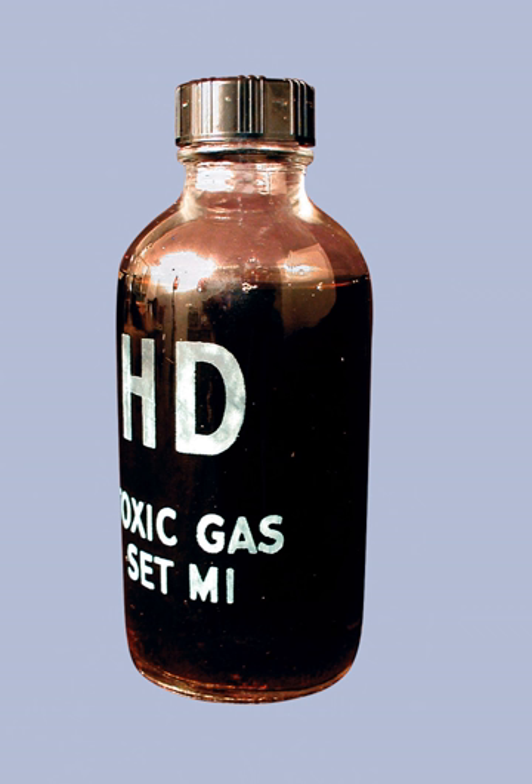Chemical agent identification sets, known by several other names, were sets of glass vials or bottles that contained small amounts of chemical agents. They were employed by all branches of the United States Armed Forces from 1928 to 1969 for the purpose of training in detection, handling and familiarization with chemical warfare. Most CAIS were destroyed in the 1980s, but the U.S. Army Chemical Materials Agency still occasionally demilitarizes CAIS that are found buried.